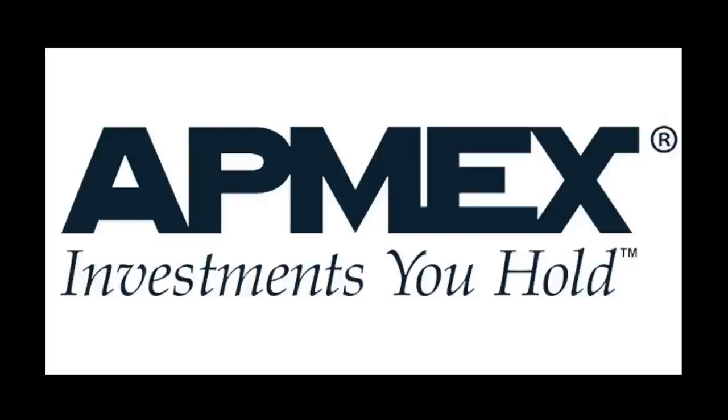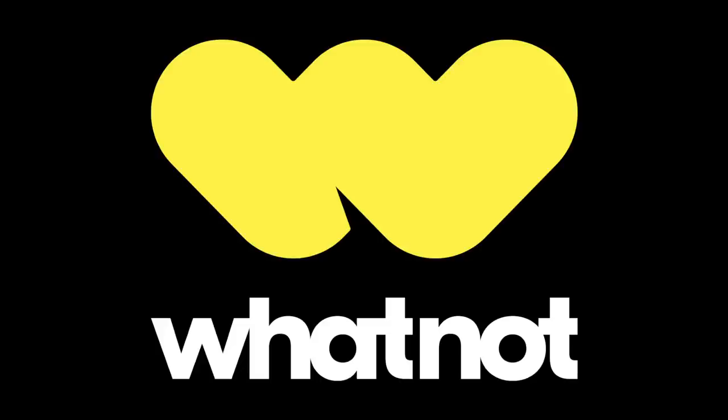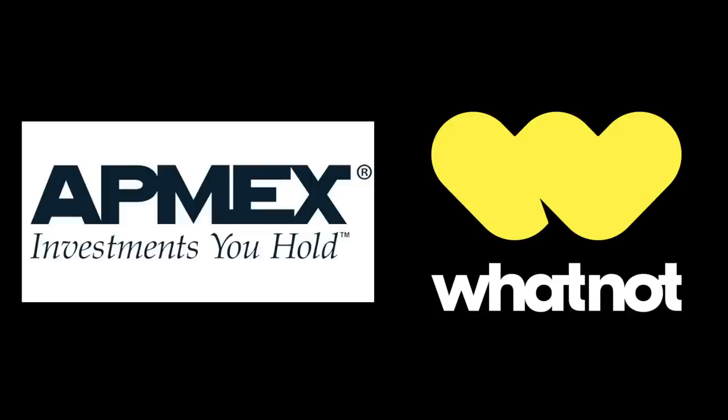Atmex is the proud sponsor of the Silver Picker YouTube channel, and Whatnot is the proud sponsor of today's video. Thank you both for your support.